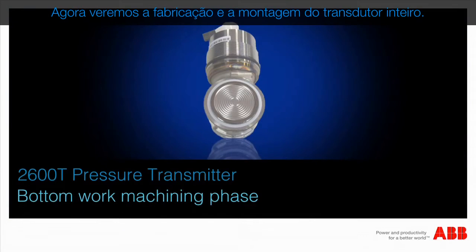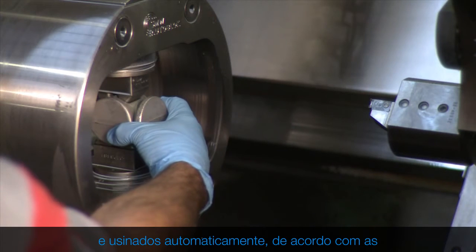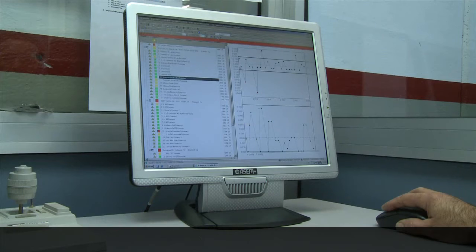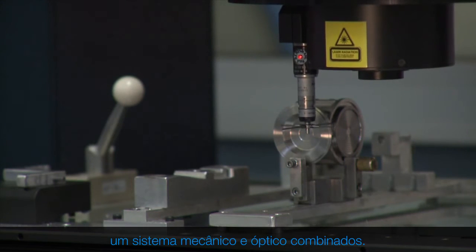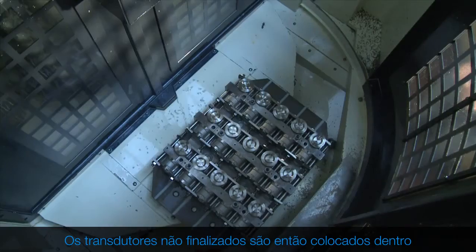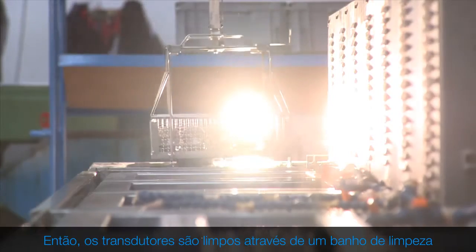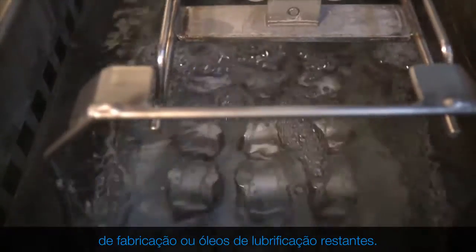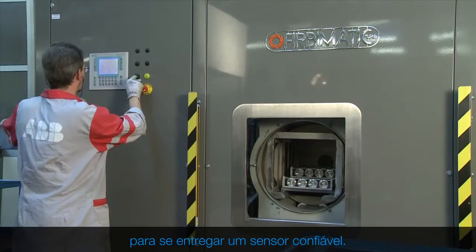Now we will see the manufacture and assembly of the entire transducer. The raw components of the transducers are taken from a spindle and automatically machined according to specific physical and mechanical characteristics. Our stringent quality system carefully tests all the dimensional tolerances, with all measurements automatically checked using a combined mechanical and optical system. The unfinished transducers are then placed inside a machine that will automatically make the hydraulic circuit. The transducers are then cleaned through a multi-phase cleaning bath to ensure effective removal of any remaining manufacturing burrs or lubricating oils.